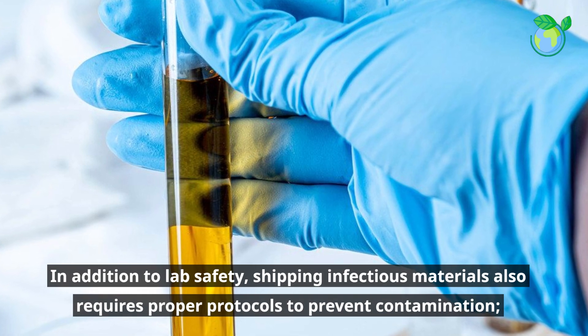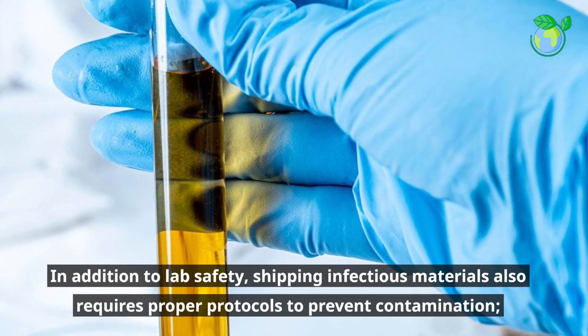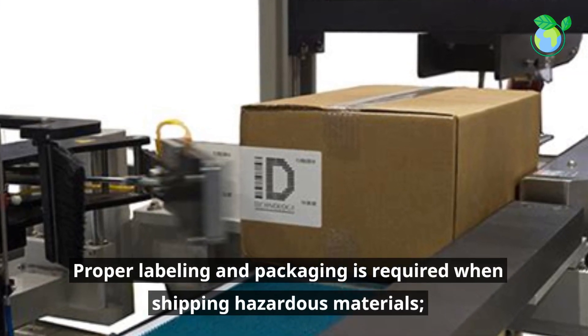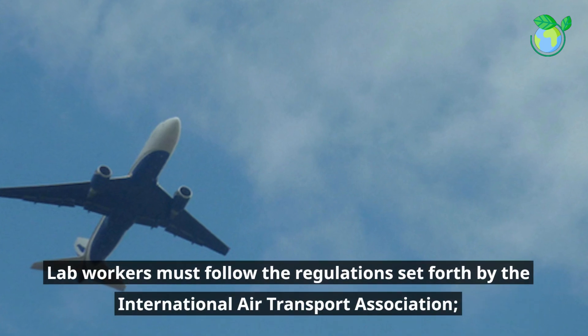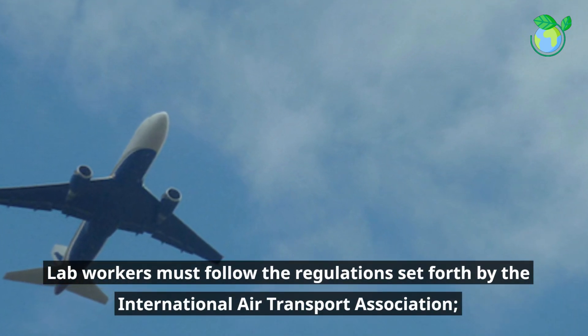In addition to lab safety, shipping infectious materials also requires proper protocols to prevent contamination. Proper labeling and packaging is required when shipping hazardous materials. Lab workers must follow the regulations set forth by the International Air Transport Association.